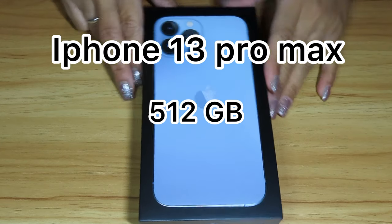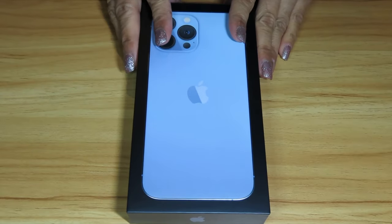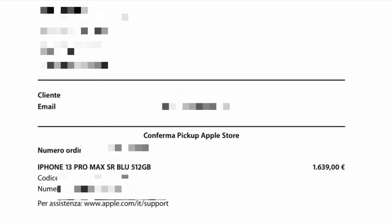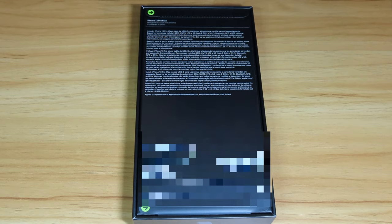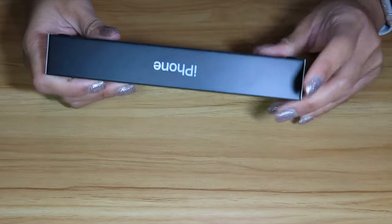After a long, long search, I finally got my iPhone 13 Pro Max with 512GB instead of 256GB, because it is out of stock, and I ended up spending €1,639 instead of €1,409.